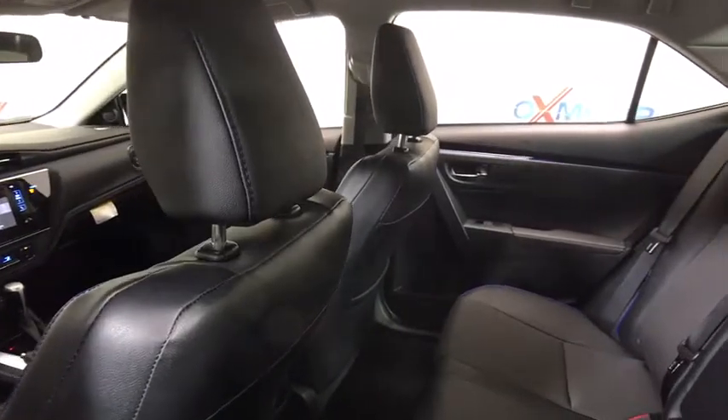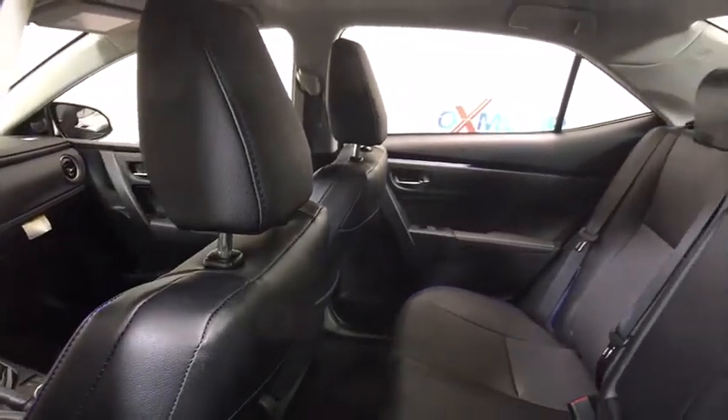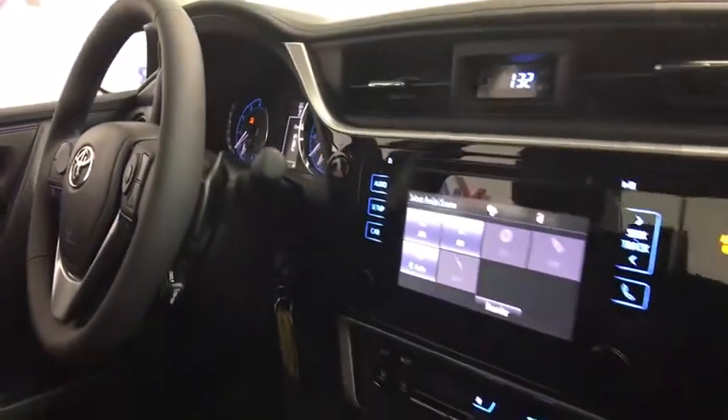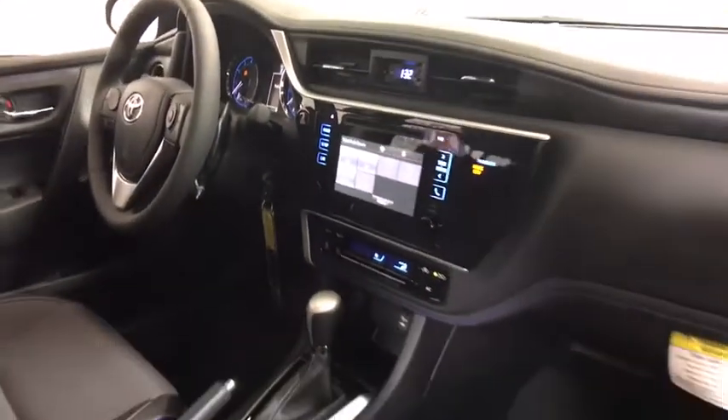CD player, rear window defroster, remote keyless entry, brake assist, panic alarm, tachometer, tilt steering wheel, front bucket seats, driver vanity mirror.